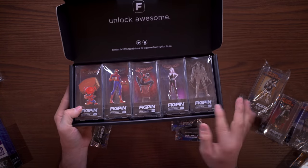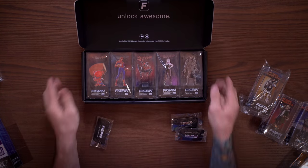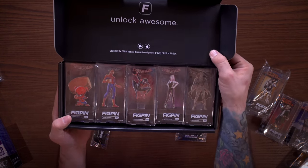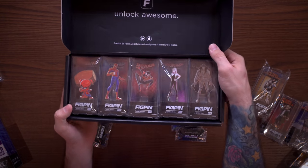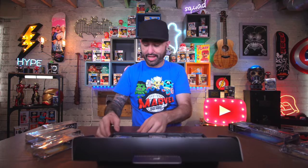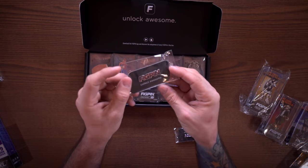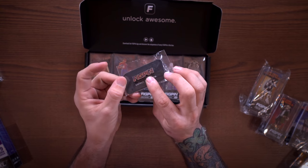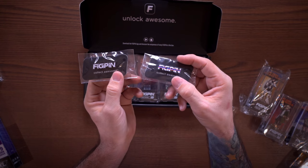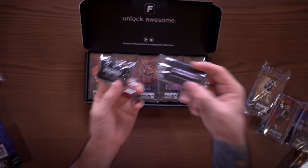First up we have the Into the Spider-Verse fig pin set from the fig pin booth at New York Comic-Con. This set is absolutely awesome - it's got a silver chrome metal to it and looks really cool. This set of five was $100 and it came with a cool fig pin logo colored like Spider-Man colors, red and blue. I also have one for the Yankees and one for the Mets - you get these based on what you pick up at the fig pin booth.